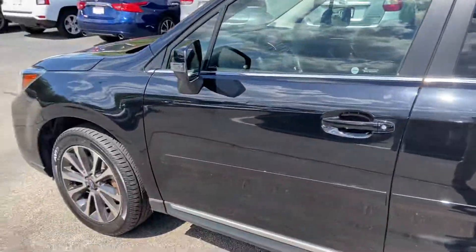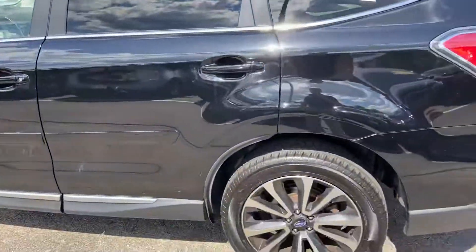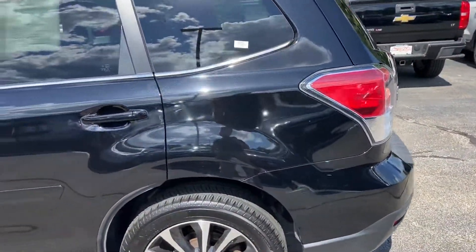This is going to be the 2.0 Touring model, so it's going to have some of the bells and whistles and features in it. It's in beautiful shape too — 2017, I think it has 56,000 miles on it, right around there.